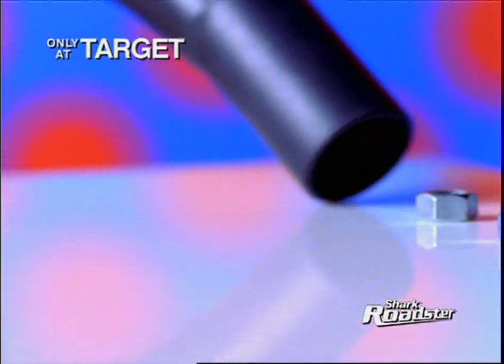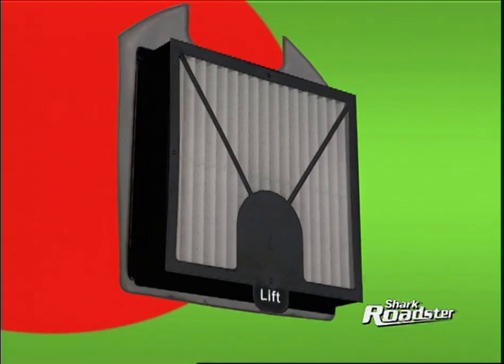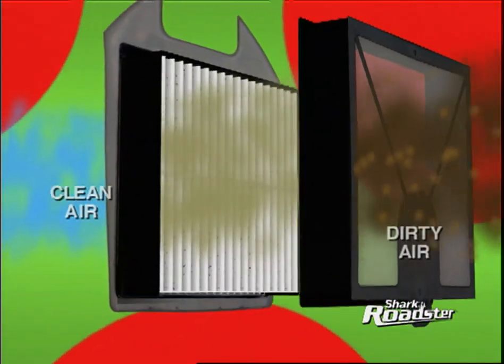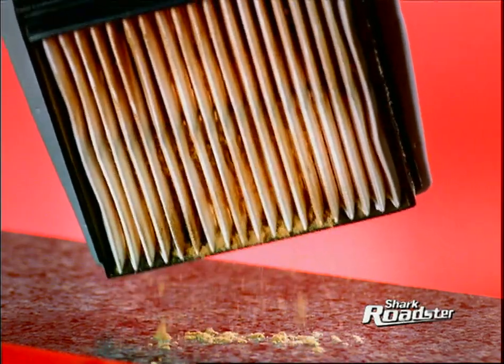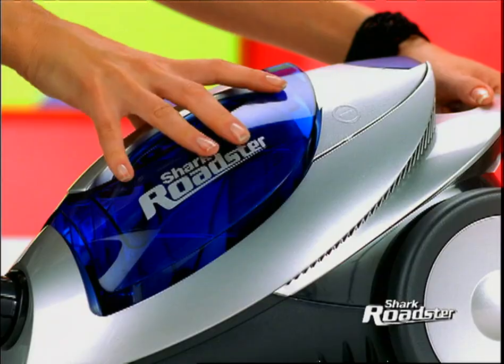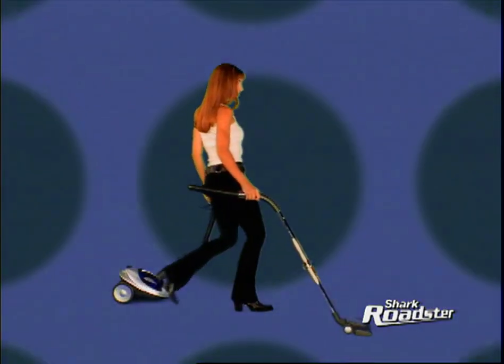Only the Shark Roadster has this washable HEPA dust cup. It traps 99.97% of air impurities as small as 0.3 microns. With its exclusive tap clean technology, dirt can't stick. Use this tap or this tap, snap the filter back in, and the Shark Roadster's ready for more.